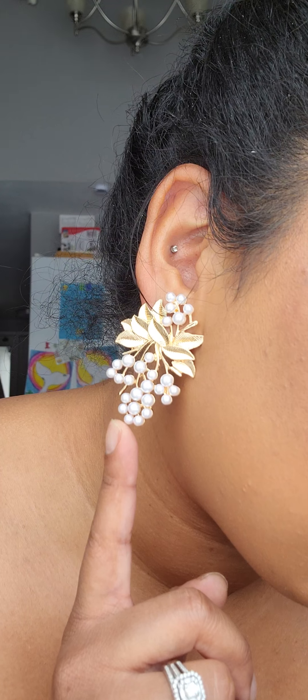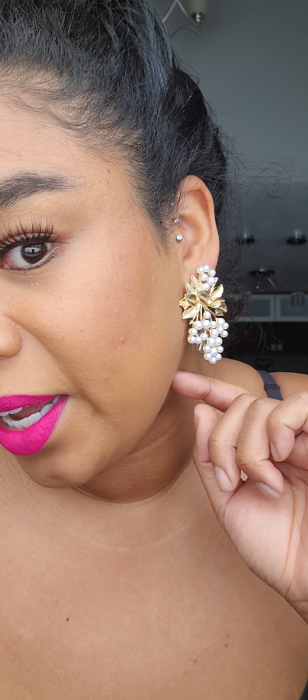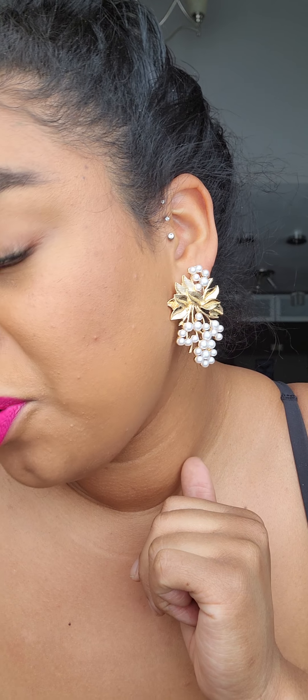I want to give some details about what I'm wearing because I'm sure I might get asked. These earrings are from Shein — they're so beautiful, I love them. These lashes, I love these, these are going to be my new favorite. I should have brought the card, the holder, but I do know they're House of Lashes.